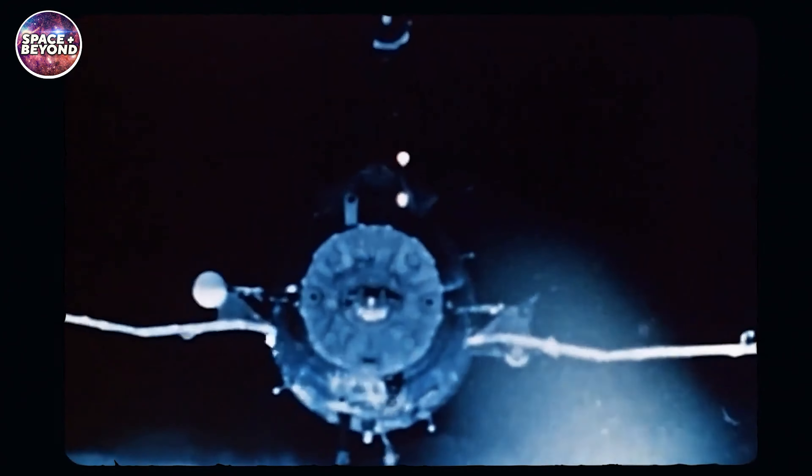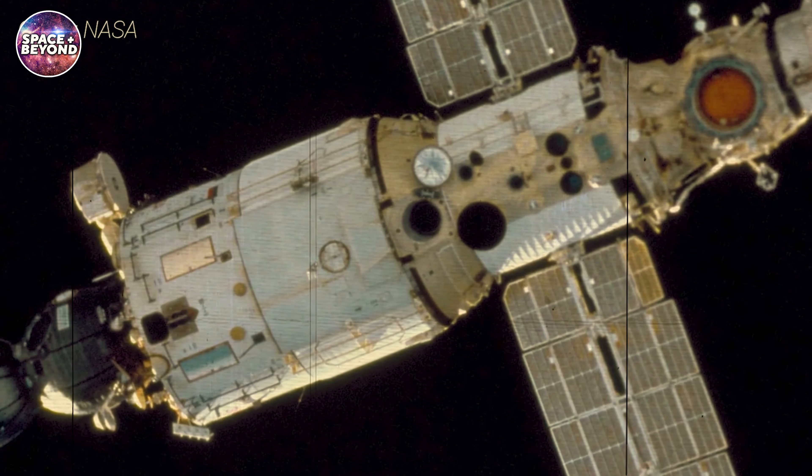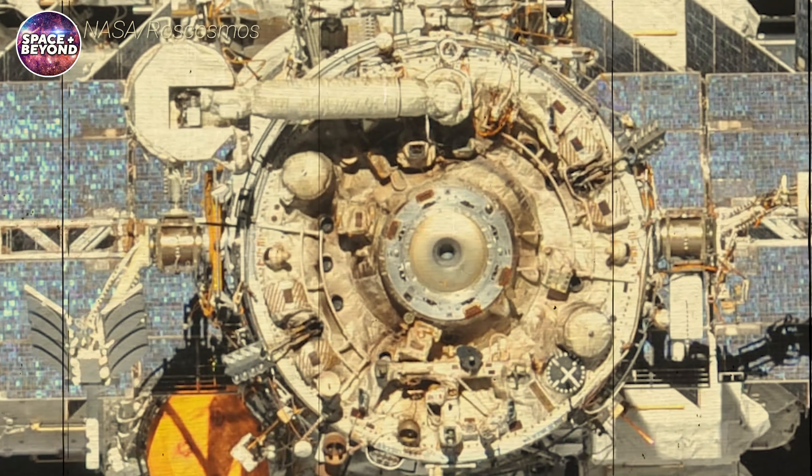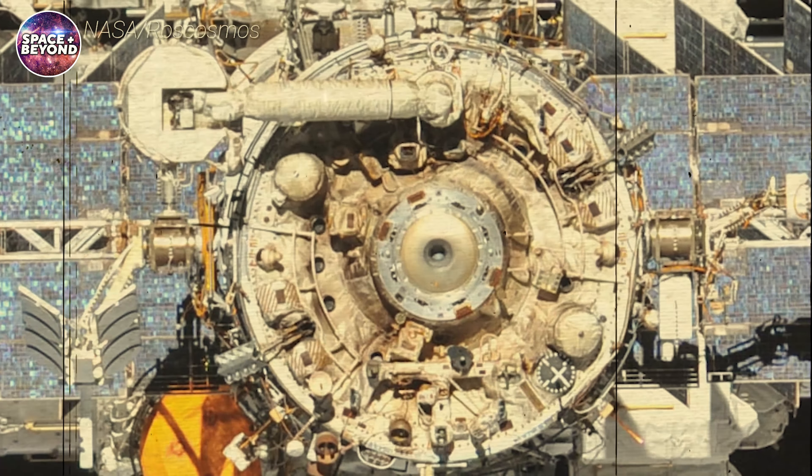The initial plan was to use the Progress spacecraft to slowly steer the space station, lowering its altitude down into the planet's upper atmosphere. In this case, the spacecraft wouldn't bear the entire weight of the ISS, as the service module thrusters on the station would be used as well for the controlled descent.